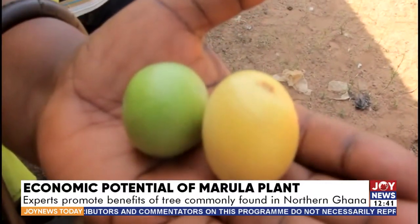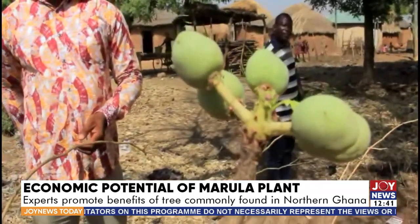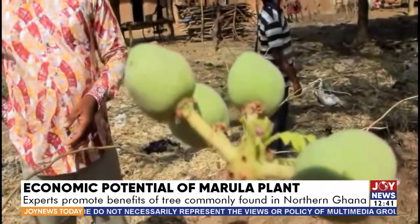It has remained a plant just at the community level. But countries like Burkina Faso and South Africa are exporting the fruits and its final products.